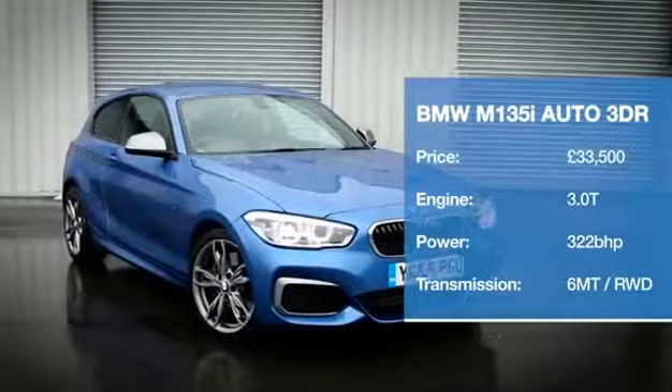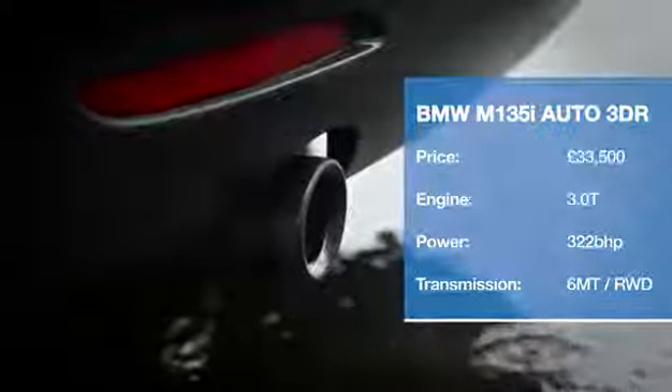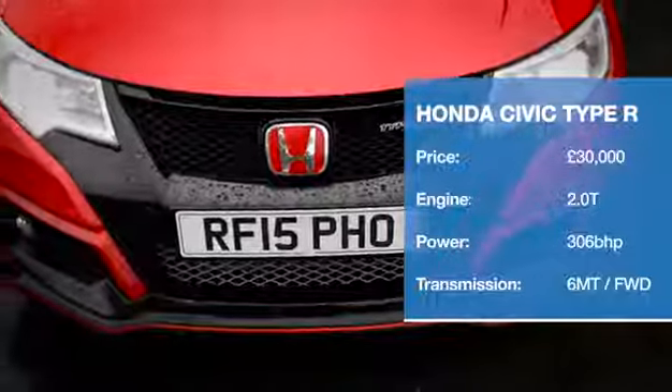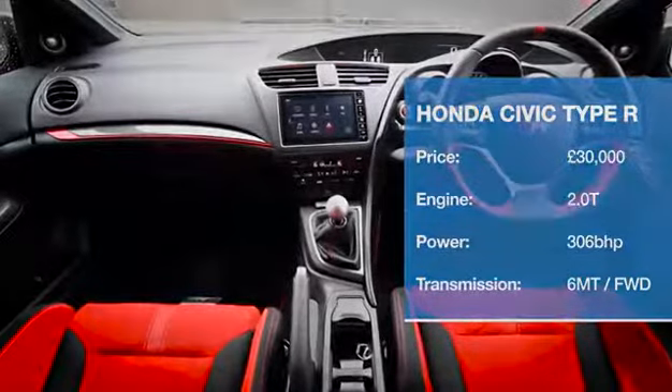The BMW's 3.0-litre engine is the only one in this test with six cylinders rather than four, and it's also our only rear-drive contender. Another legendary figure in the hot hatch fraternity, the Type R has always dazzled with its handling, if not always its raw power. To rectify that, the latest version has upwards of 300bhp.